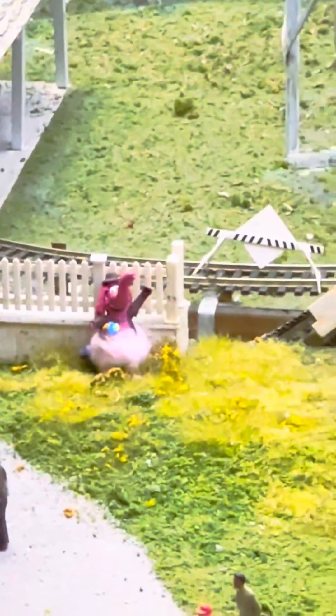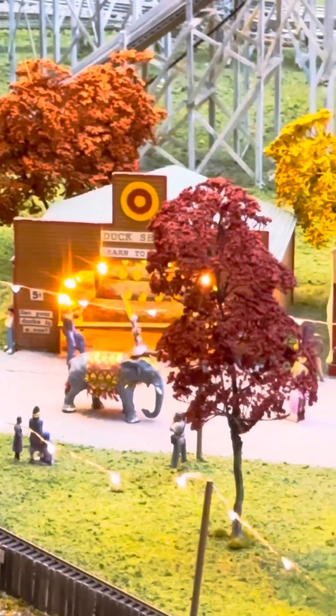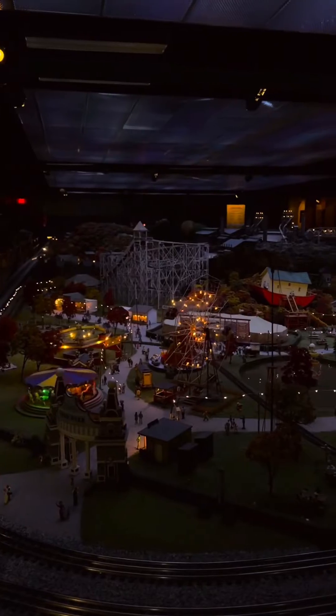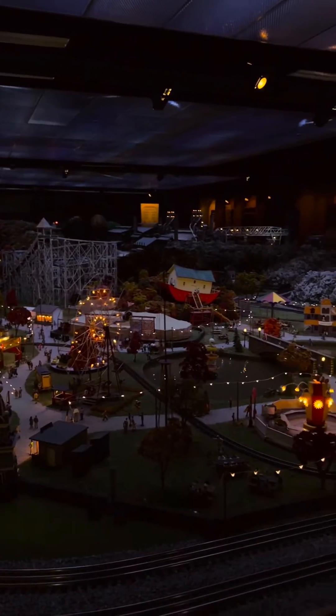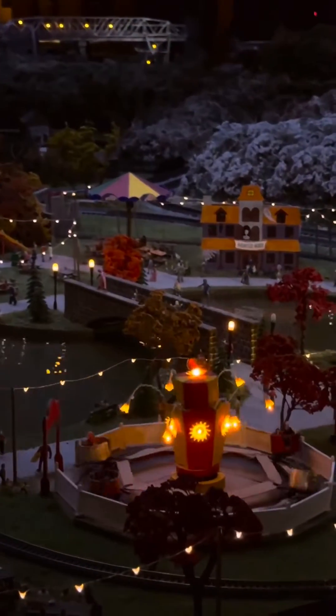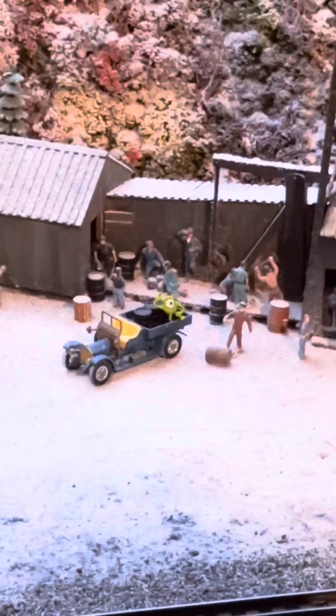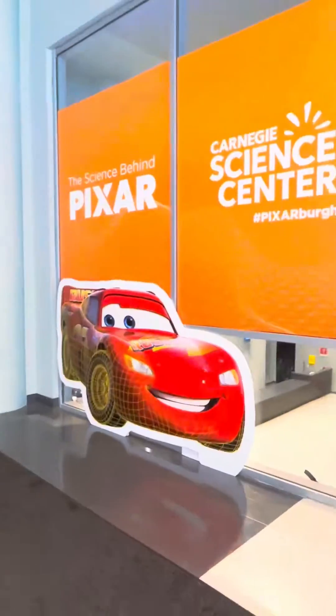And if you stay in this Miniature Railroad exhibit long enough, you'll get to see it turn to nighttime, which was probably one of my favorite things — seeing all the little lights turn on. I could have stayed in here for so long. I love little miniature things, and Pixar characters are the best. This is just part one, so make sure you follow along for part two, because there is much, much more to see.